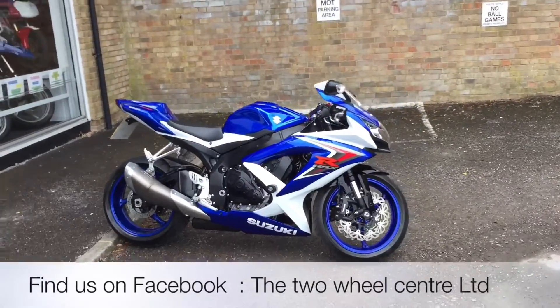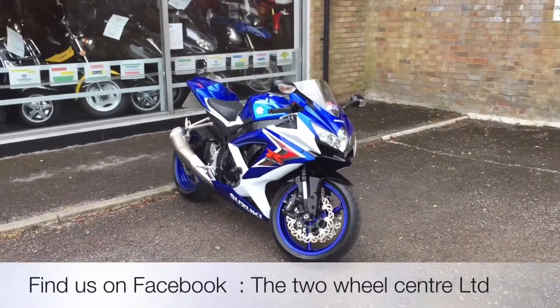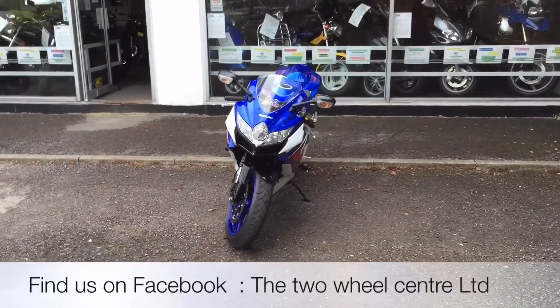Welcome to the Two Wheel Centre's YouTube channel. Today we're reviewing a GSXR 750 K8 2009 with just over 12,000 miles. It has one former keeper.